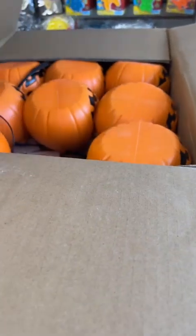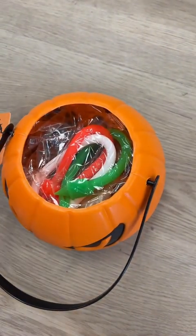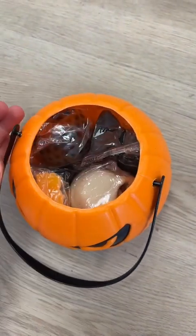The way mystery packages work in my shop is that all the customer knows is the theme. You will not know exactly what's going to be inside. All you do know is it's multiple fidget toys that fit that theme.